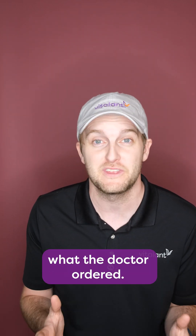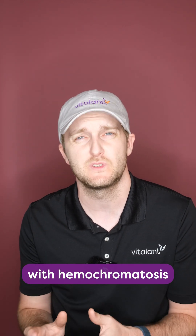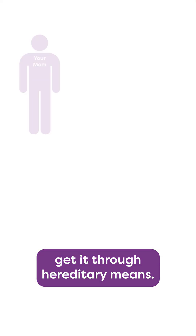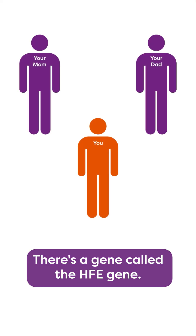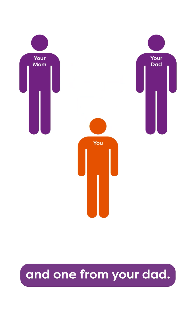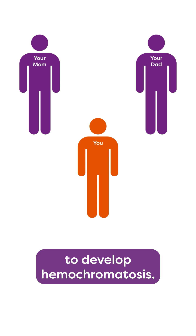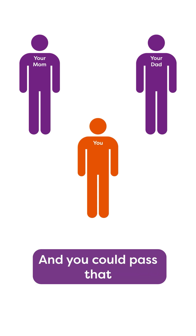It's literally what the doctor ordered. So how do you get hemochromatosis? Well, most, but not all, individuals with hemochromatosis get it through hereditary means. There's a gene called the HFE gene — you get one from your mom and one from your dad. If you get two mutated HFE genes, you're likely to develop hemochromatosis, and you could pass that down to your children.